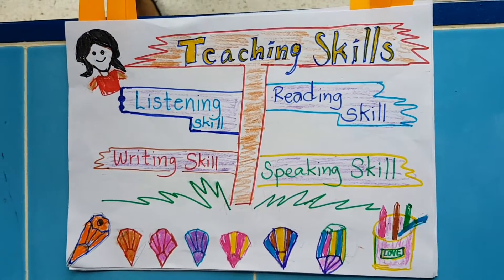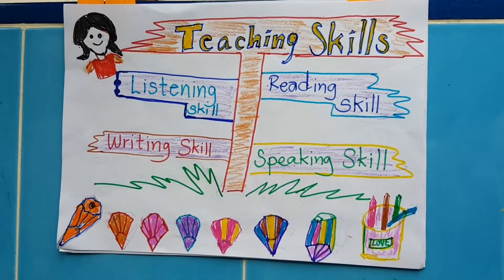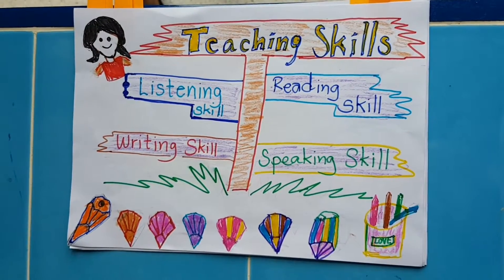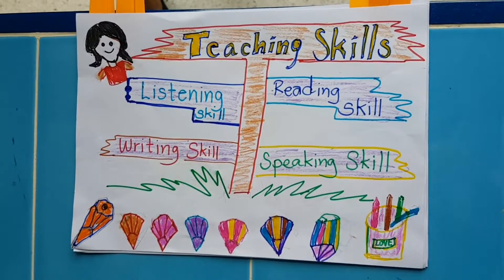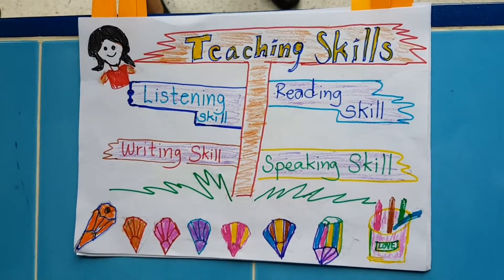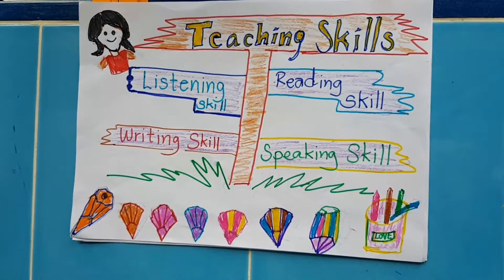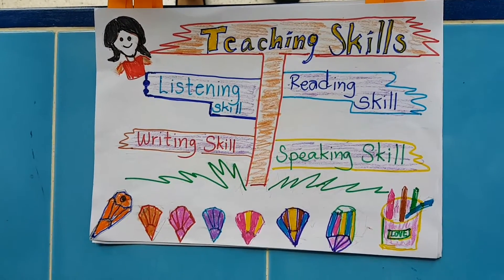Skill is an ability to do an activity or task well, especially because the students have practiced it. Teaching skills are divided into four skills: listening, speaking, reading, and writing.